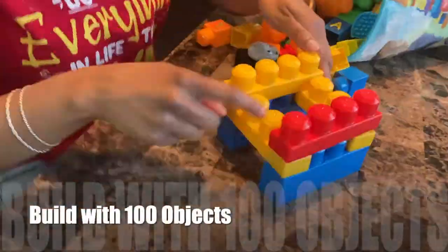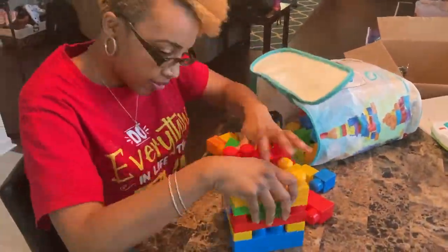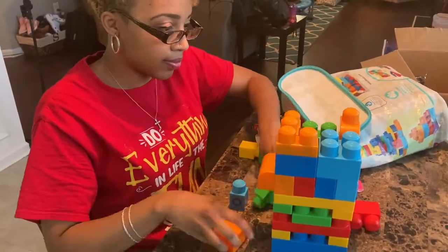The next thing you can do is have children build with 100 objects — this is a really good STEM activity. Children can build a tower using 100 blocks, build a city, or whatever you want them to build, just using 100 of something.